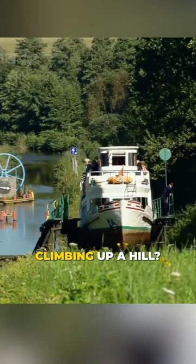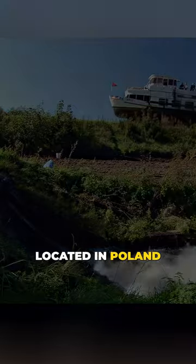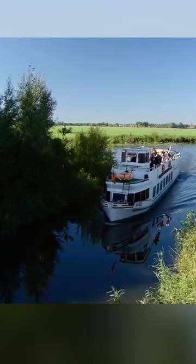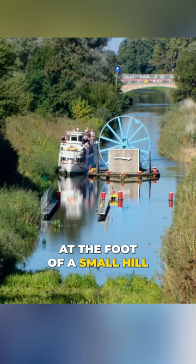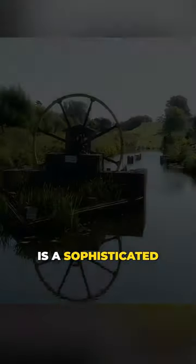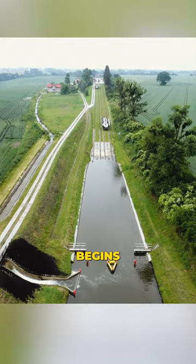Have you ever seen a boat climbing up a hill? No, this is not an amusement park. It's actually a canal located in Poland. But unlike other canals, this one quickly stretches to an end at the foot of a small hill. What's waiting ahead is a sophisticated cable and rail system. And this is where the remarkable journey begins.